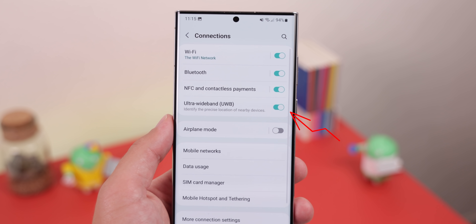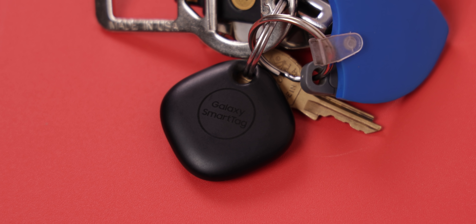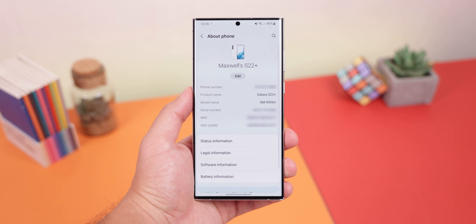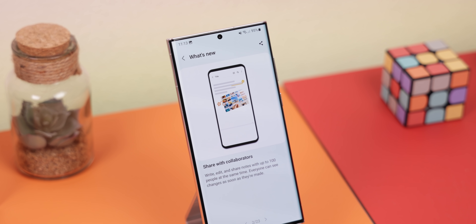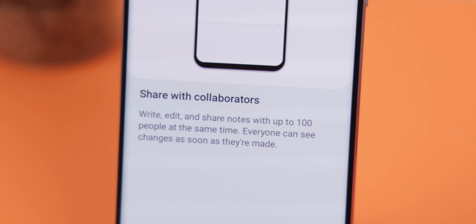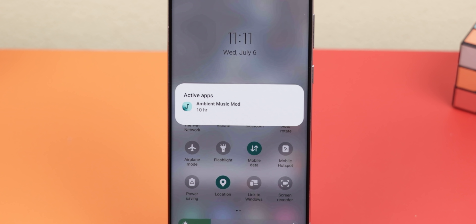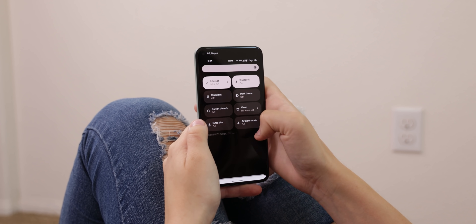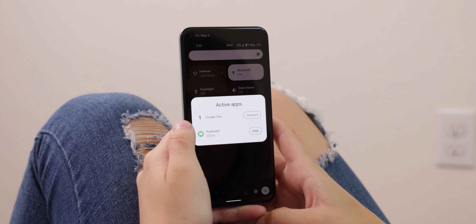Max also spotted several smaller changes: the ability to toggle ultra-wideband from settings, used for locating Samsung Smart Tag Plus accessories similar to Apple AirTags. The About Phone page now shows a photo of the device. The Samsung Notes app has a new collaboration feature for sharing and editing notes together. Finally, One UI 5 includes Android 13's active apps feature in quick settings, showing which apps are actively running — handy for tracking down something draining your battery.